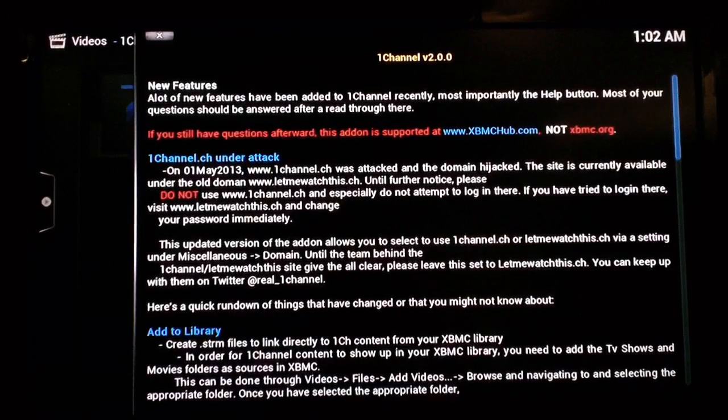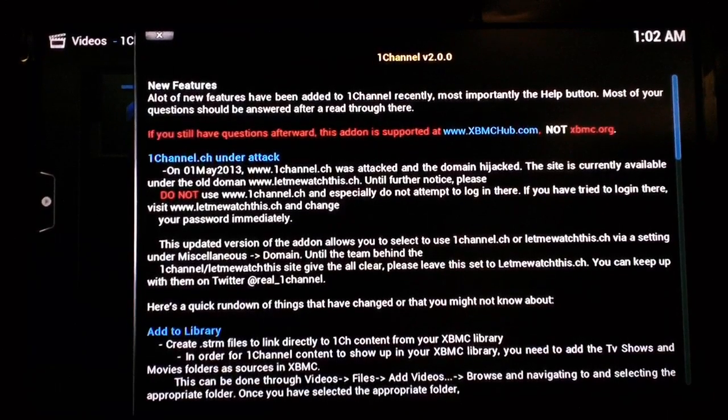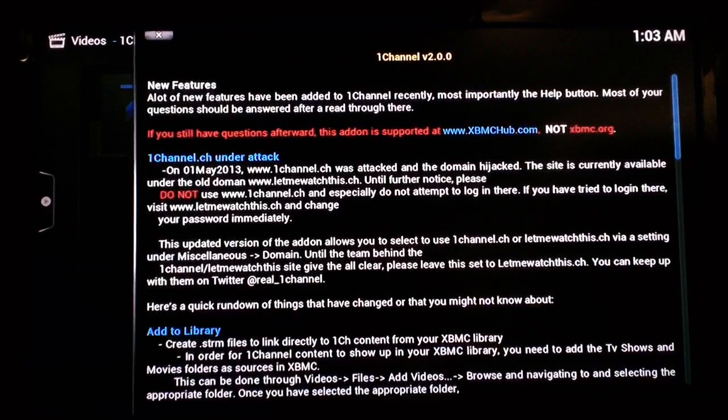There's a bunch of very useful information about what's been happening. You can see right there it says on May 1st, 2013, One Channel was attacked and the domain hijacked. It says do not use the onechannel.ch domain, and especially do not attempt to log in there. If you did try to log in there, I suggest you go to lemewatchthis.ch and change your password immediately. I also have another video that I'll attach to this one that'll show you guys how to fix the One Channel plugin and get it using the lemewatchthis.ch website rather than onechannel.ch, since it's been hijacked.